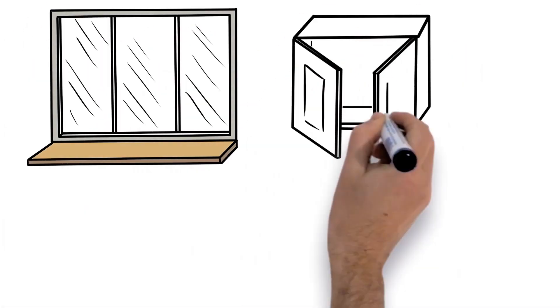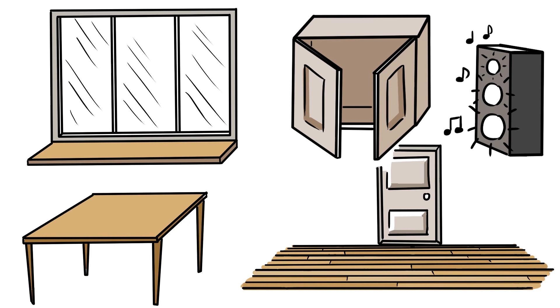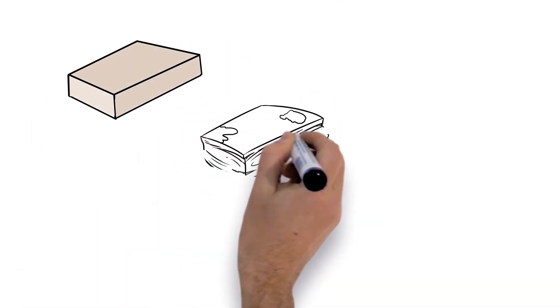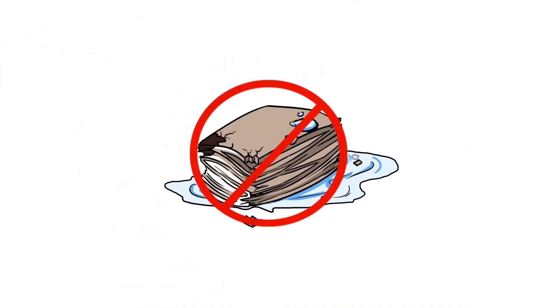Everybody knows MDF, that versatile board that's used everywhere — well, nearly everywhere. Historically, MDF hasn't been used in damp or wet conditions, as MDF and water simply don't mix.